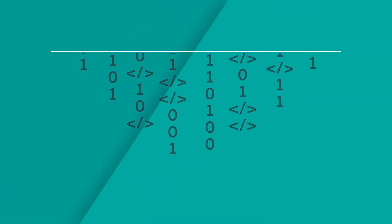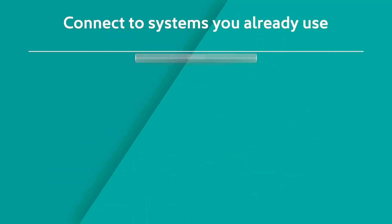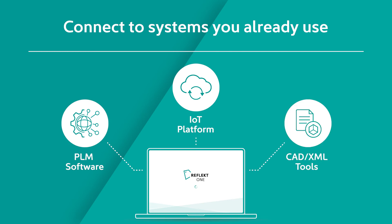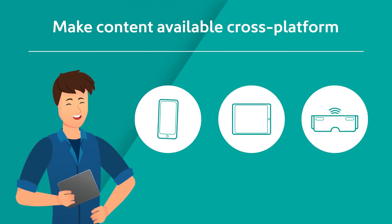Building AR instructions or training guides with Reflect One is 100% coding-free, from authoring to publishing. You can start standalone or use the PLM, IoT, and CAD software you're already using. Reflect One is the most modular enterprise AR system — create your content once and make it available cross-platform for phones, tablets, and AR glasses like the Microsoft HoloLens.